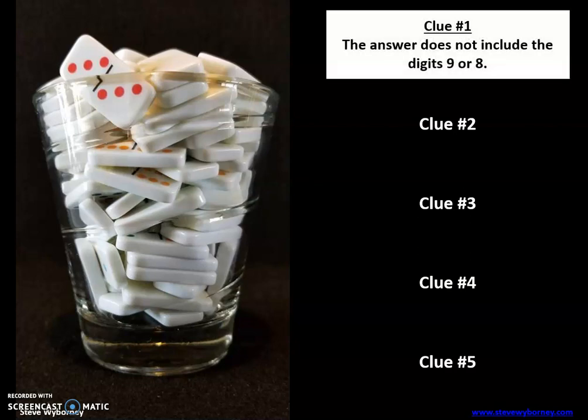Clue number one: the answer does not include the digits nine or eight. So if yours has a nine or an eight, you're going to want to adjust your answer.